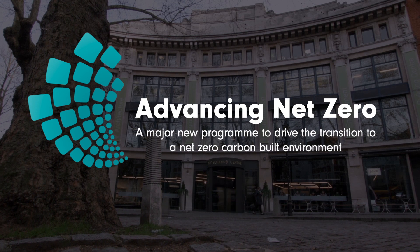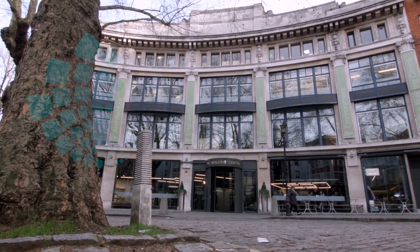We know that the built environment is responsible for 35 to 40% of energy consumption and CO2 emissions, and so we have an obligation to drastically reduce the impact the built environment has on the climate change issue. In light of the Paris Agreement and the recent IPCC report on 1.5 degrees of warming, it's clear that we need to take urgent action to address climate change.